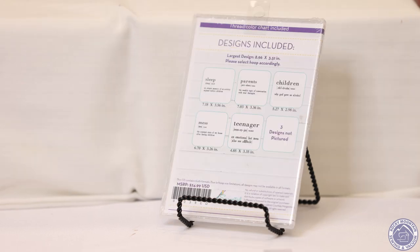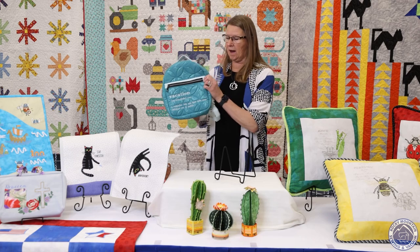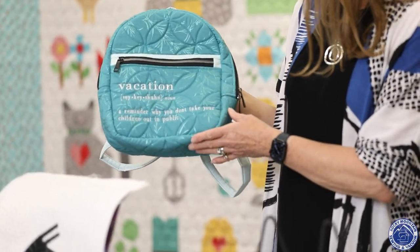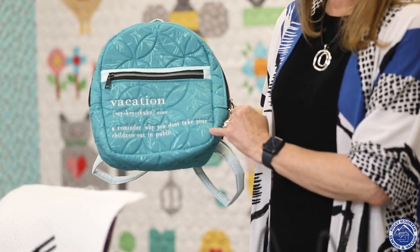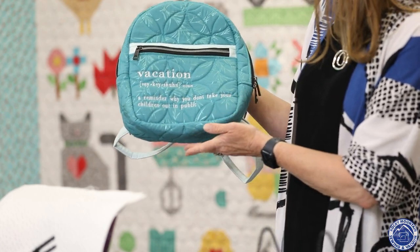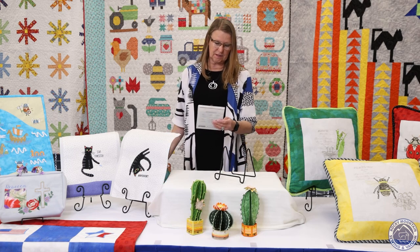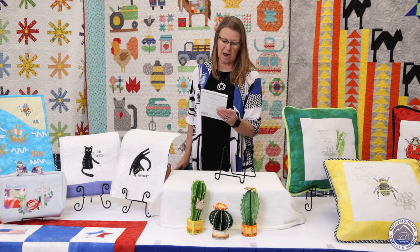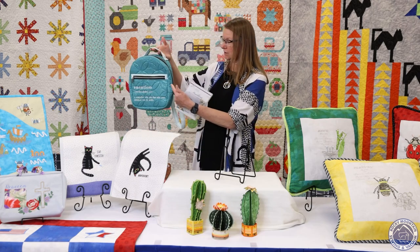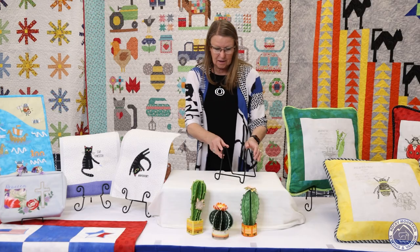It's just some phrases, some descriptions of different things. Megan made this great backpack. She used the new Janome Continental M17, which is their fantastic new embroidery machine. She used their AccuStitch FreeMotion and did the ruler work with the free motion stitching, then put one of the sayings on there. It says, 'Vacation: a reminder why you don't take your children out in public.' My favorite design on the disc is 'Serenity: the inner peace created from hiding in a locked bathroom from your children.' This is Parenthood by Courtney Morgenstern.